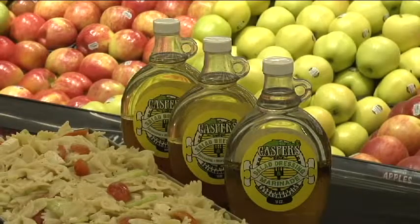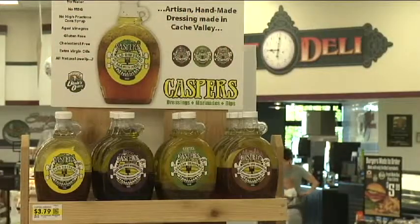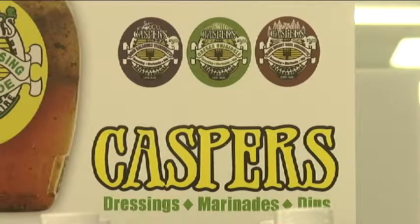We love both of these salads and people like to come and buy them by the pound — several pounds. But more than anything, if you just want to take Casper's dressing home and make it at home, it's a beautiful product. And we love it here at Leeds Marketplace.